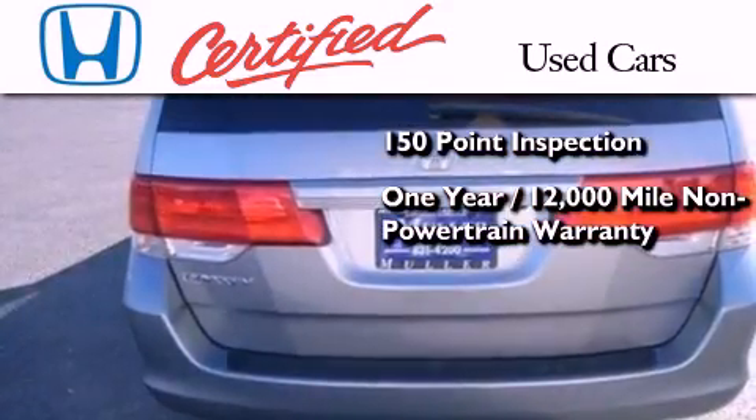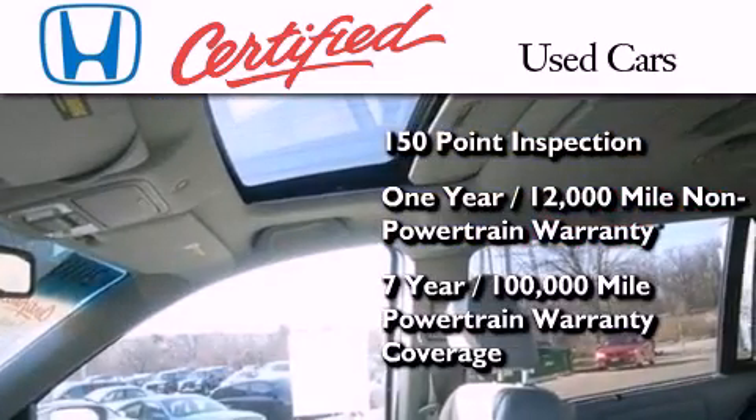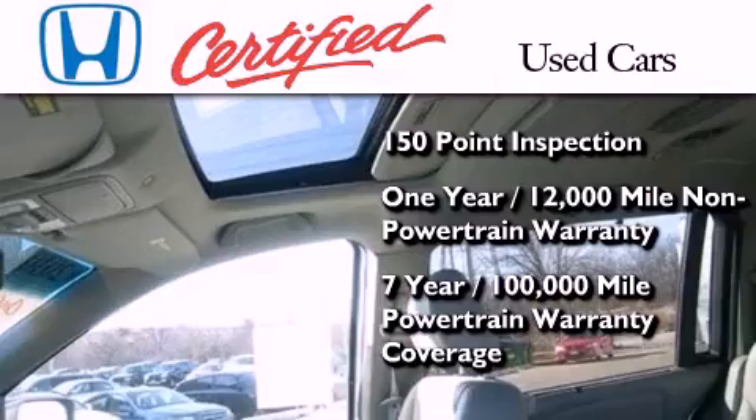warranty coverage on top of what's left of the original new car warranty, and 7 years or 100,000 miles of powertrain warranty coverage.